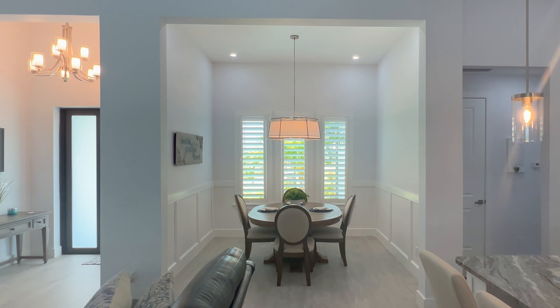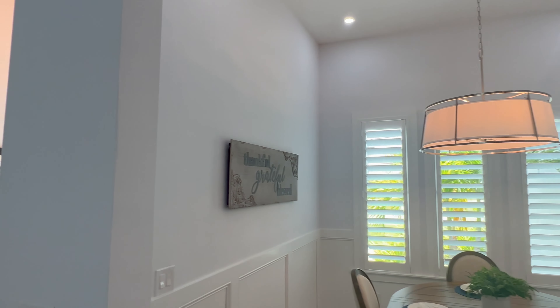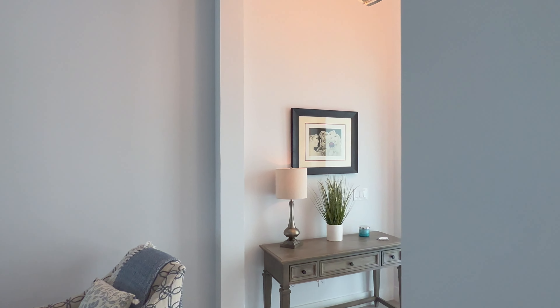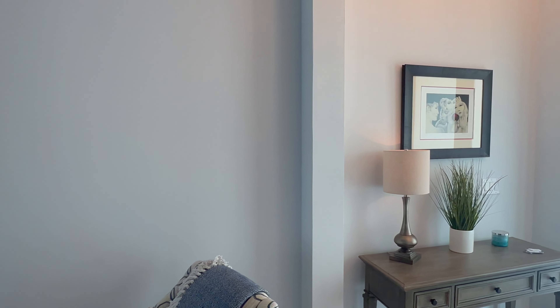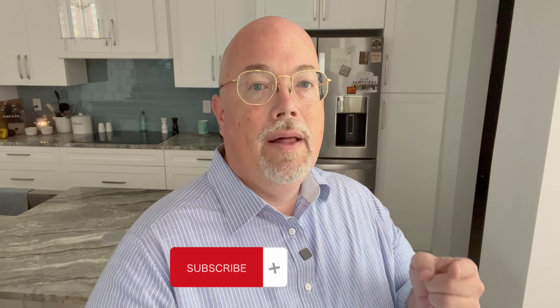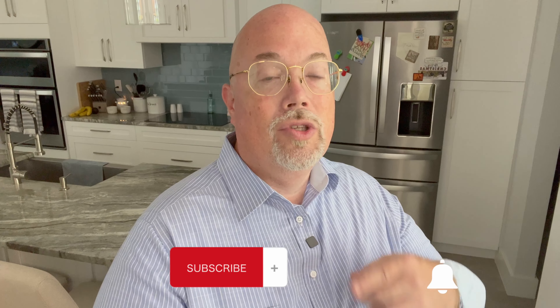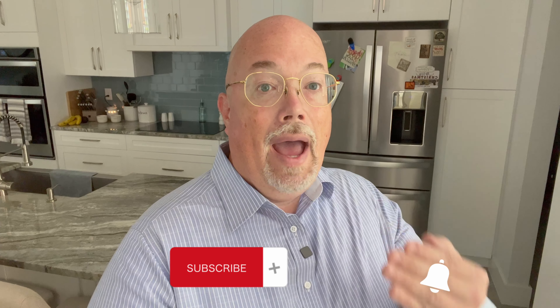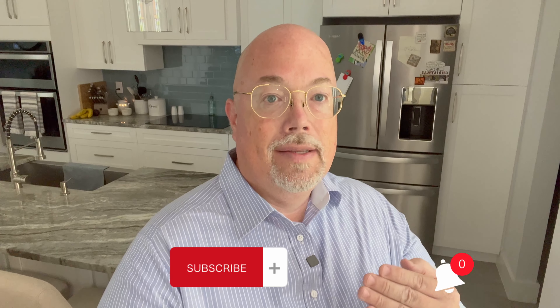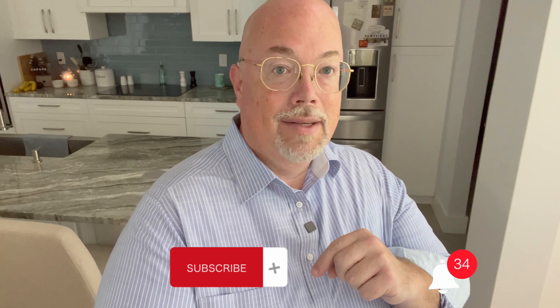The volume ceilings — huge volume ceilings — give you a feeling of grandeur in your home. And that's really it — this is the Emily 2, a custom-built home. If you haven't already, make sure you hit the subscribe button and the bell icon so you're notified each and every time we have new home tours like this to keep you up to date on what's going on here in Southwest Florida.